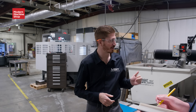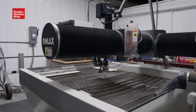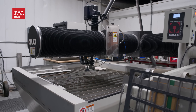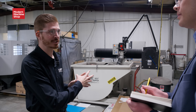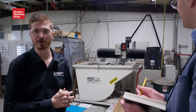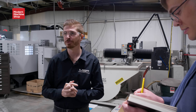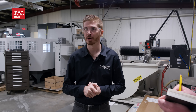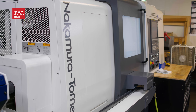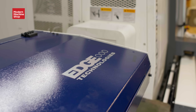We upgraded our water jet to do things a little more accurately — we had one that doubled the footprint but we only used a small section, so we consolidated to a smaller one. And then we won a large contract with BAE doing parts for them, so we invested in a Nakamura lathe with a Patriot Edge bar feeder.